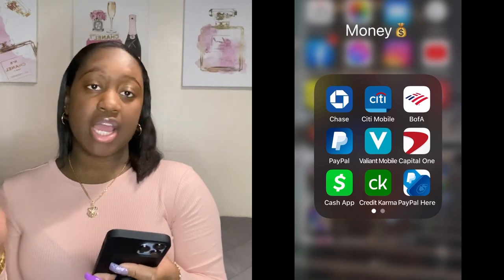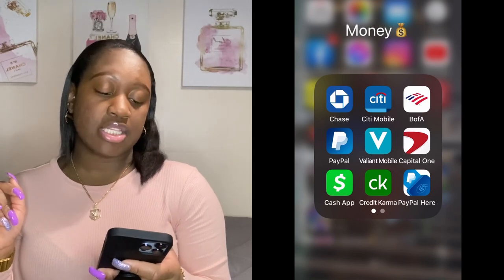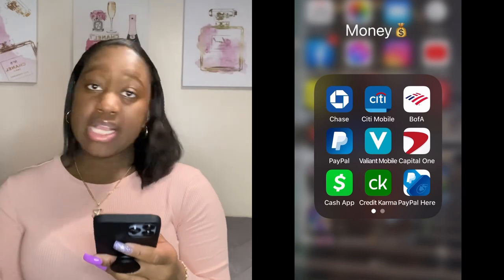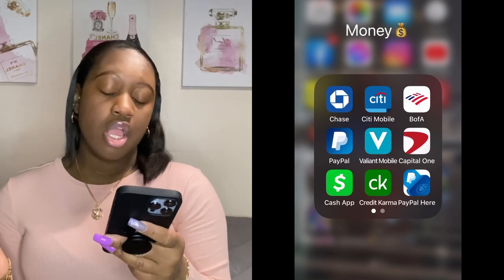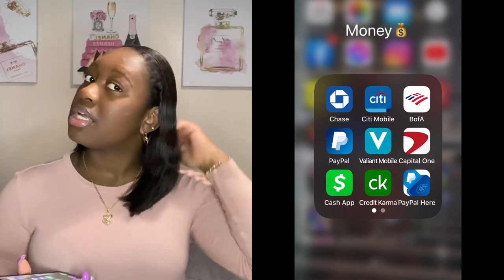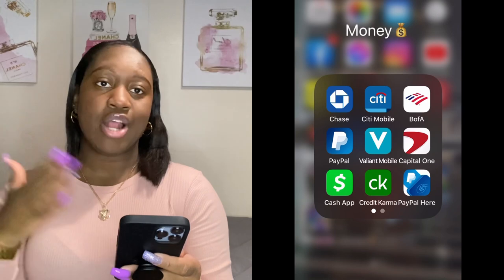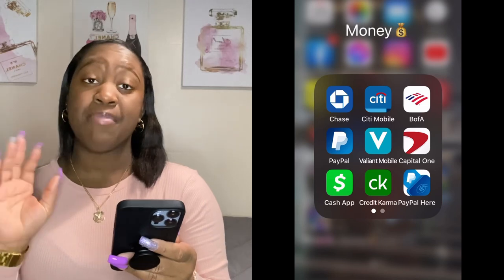Then I have a folder called Money. I use Chase, Citibank, Bank of America, PayPal, and Valiant Mobile — basically for my job so I can see my pay stubs. Then I have Capital One for my credit card and Cash App. I honestly don't really use Cash App — I have it just in case someone's only form of payment is Cash App. I usually use Zelle, which is available in any banking app.